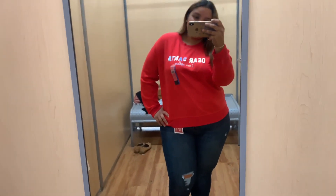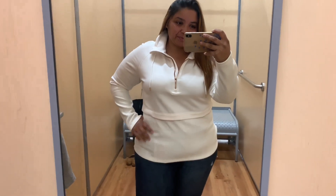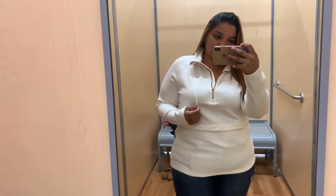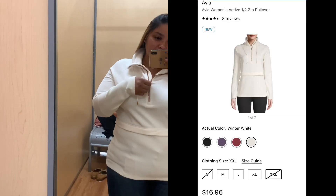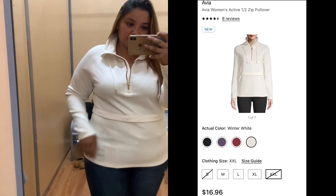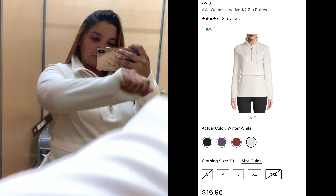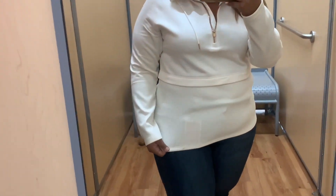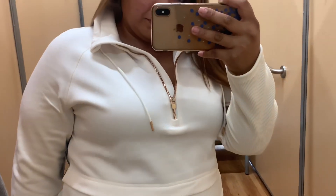This next sweater is super cute. I really like the color — it's like an off-white or cream — and all the metallic finishes are like a rose gold. It's from the Avia Active brand and goes up to a 2XL; as you can see on screen, it comes in several colors. I like the mixed fabrics — some parts are a ribbed fabric and other parts are more of an athletic stretchy fabric. It's really comfortable, light, but with just enough coverage to keep you warm on a windy day.